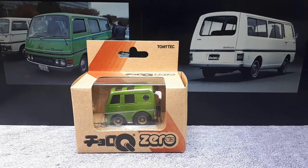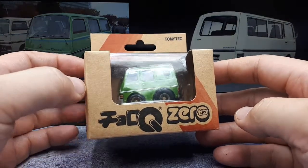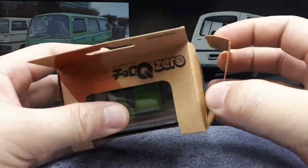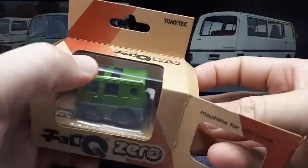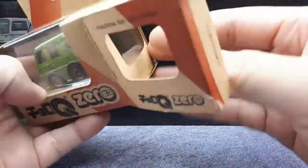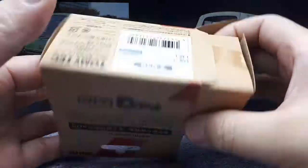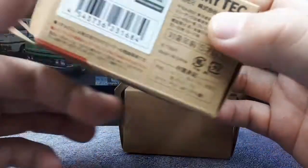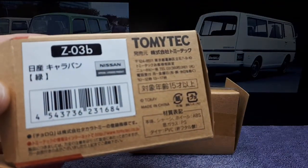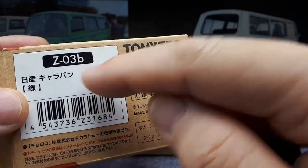Hey everyone, so we have another Choro-Q to look into. This is a Nissan Caravan or Datsun Urvan - it's a 1965-plus second generation. There's a body code E20, E21, or E22, and these vans were out between 1973 and 1980. They had different seating configurations: three, five, seven, up to ten passengers, because obviously you can have multiple rows of seats. This is a Z03, so Choro-Q number three.